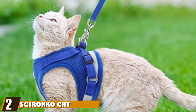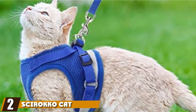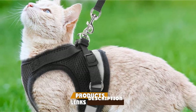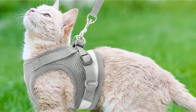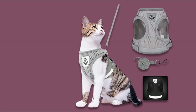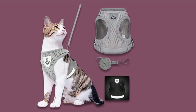Moving on to the next at number 2, the Sirocco Cat Harness and Leash Set. Available in blue, black, or gray, it is the best escape-proof cat harness for the money. It's made from a soft, durable polyester with a breathable mesh lining to keep your feline cool during summer walks. The soft edges ensure that your cat has the freedom to move without uncomfortable chafing.